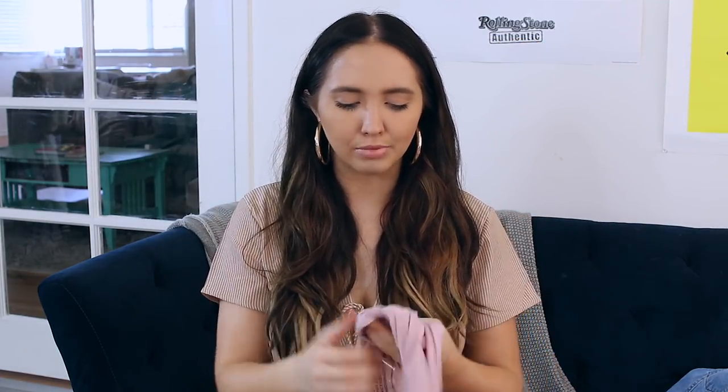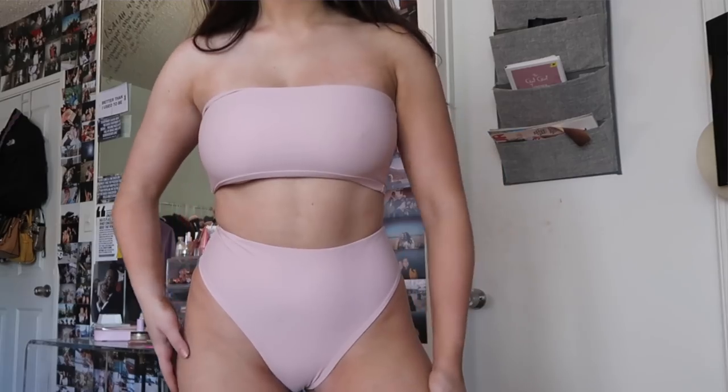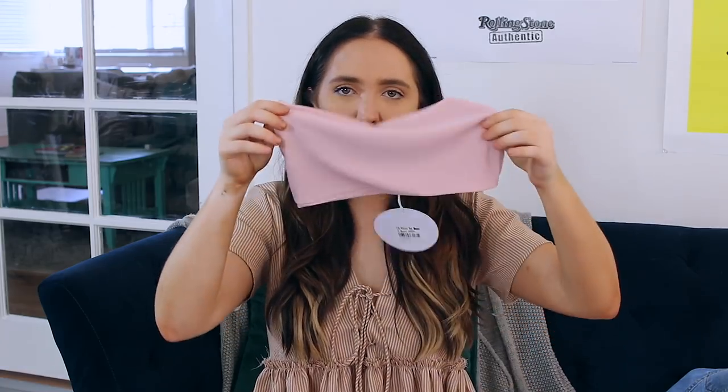My favorite one is this blush-colored high-waisted bandeau top set. I got these in a size 8 — this is Australian sizing, so size 8 is like a US size 4. I'm a size 4 but sometimes I'll get a size 6 if I want things to be oversized. These really pretty blush-colored high-waisted bottoms look great — they come up high on your hips, it's super flattering, makes your legs look longer and makes you look slimmer. The bandeau top stays on really well, which I love. I'm also wearing this in a hot tub this weekend. It's adorable.